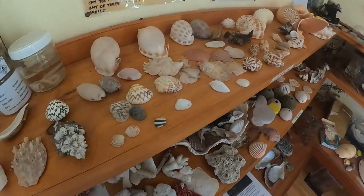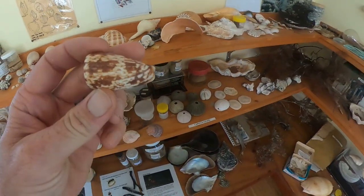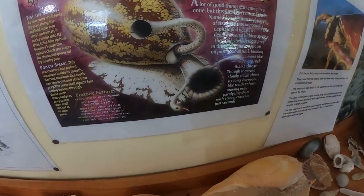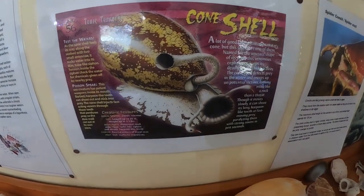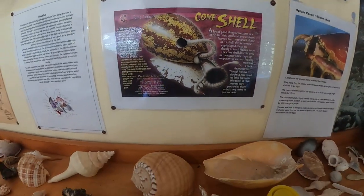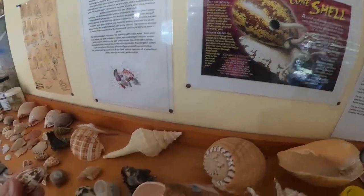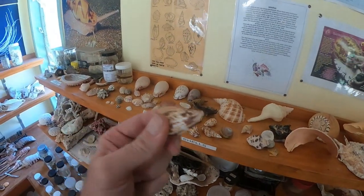Moving along, we've got some venomous shells. Probably one of the most deadly animals on the planet — we've got a cone shell. Now, cone shells shoot a harpoon. If you were to get hit by that harpoon, it shuts down your central nervous system. The only way to survive is if someone does CPR on you for an hour and your body kicks back in. But they need to be really toxic because that's a slow snail, so they need to make sure what they shoot dies right there.